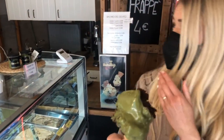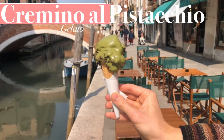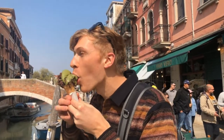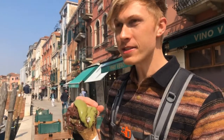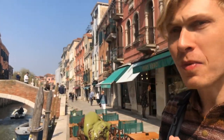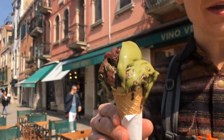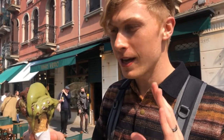I'm excited to try this — it's already melting. That is creamy, that is chocolatey. Imagine the most chocolatey cake you've ever had with a little pistachio on it. I can get behind this — it's like a fudge brownie with pistachio, but it's so creamy. This is cremino al pistachio. I know we said we wouldn't get gelato, but we had to get this.